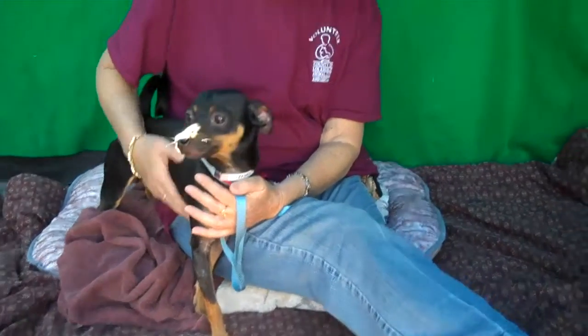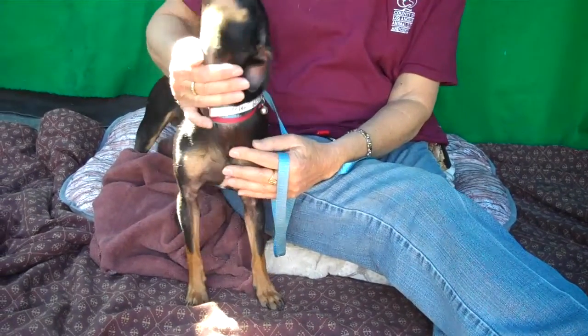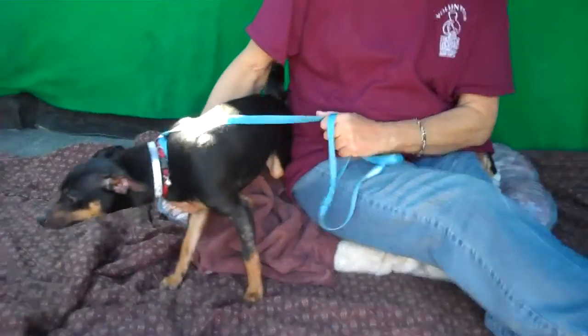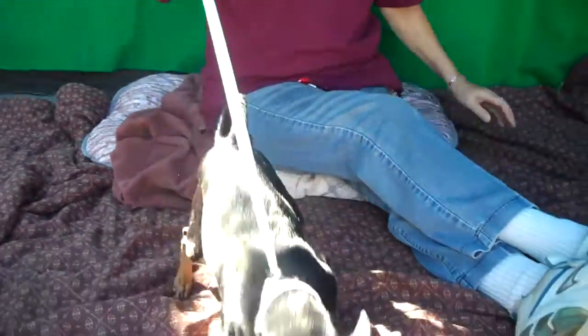Oh my goodness, what a cute little guy we have here. This is Kylo and Kylo's ID number is 849-57539. Kylo is a miniature pincher mix. He has got a curly cute tail — look at that! Look at the way he stands with his long little legs.